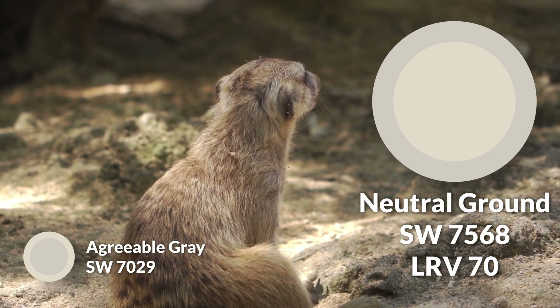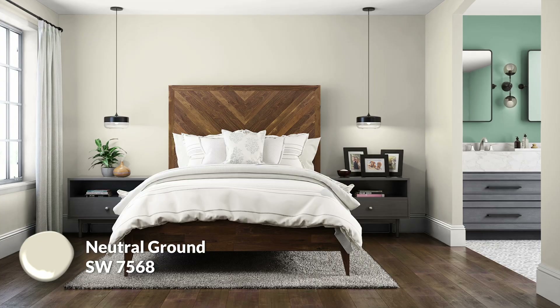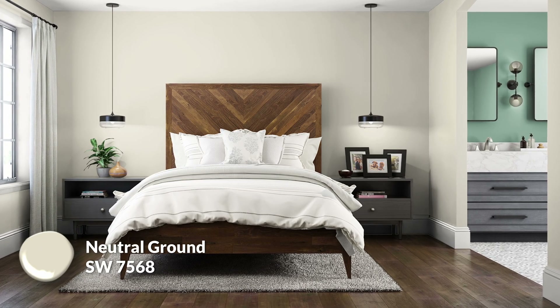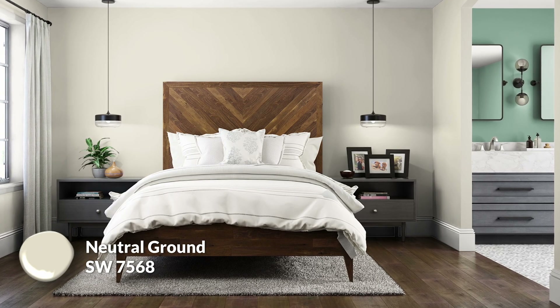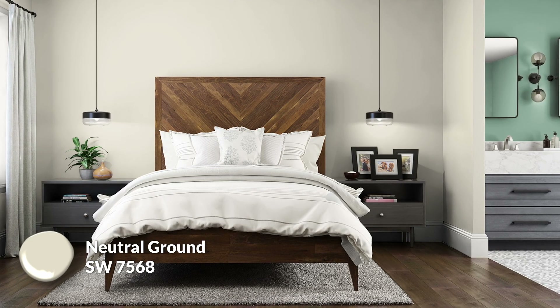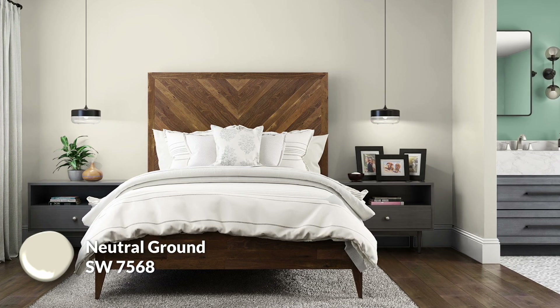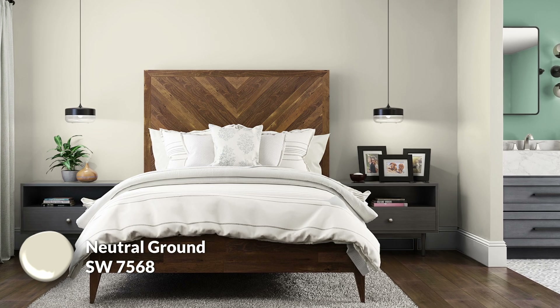Neutral Ground SW 7568 is a lighter, warmer counterpart to Agreeable Gray. It's more of an empty-canvas color because of how light it is — it has a light khaki feeling that favors the warm side of things. Agreeable Gray, on the other hand, is more balanced between warm and cool. I could easily see Neutral Ground being used just as prominently because of how passive and harmless it feels. This is my light choice that can create an airy feeling in whatever room you use it in.